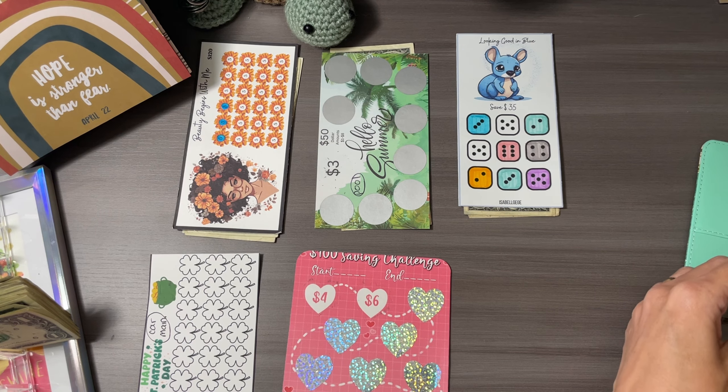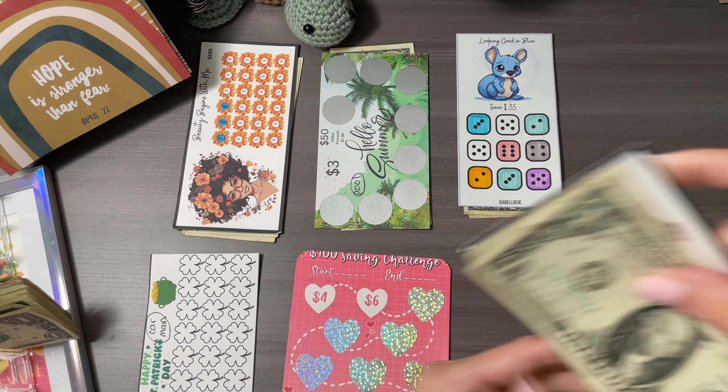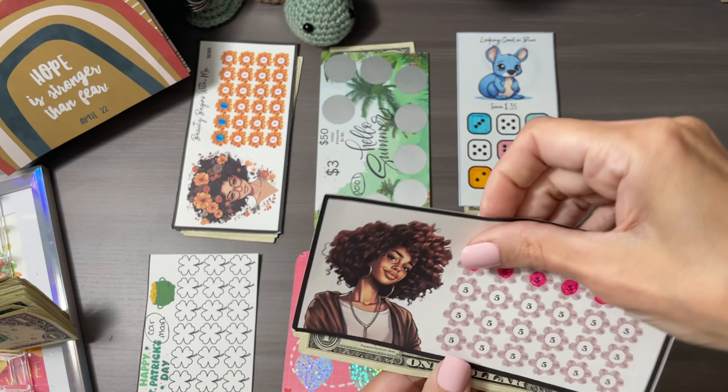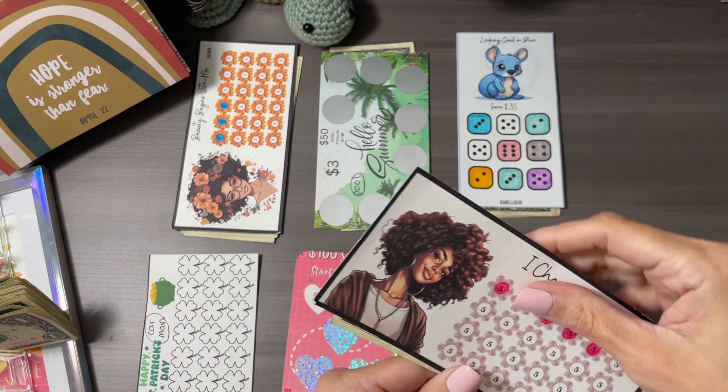Last but not least is my daughter's birthday. It is I Choose to Be Me — Save 120 from Smart Saving with Paula — and it's gonna go to my daughter's birthday this summer.